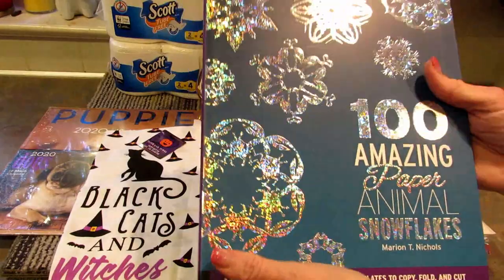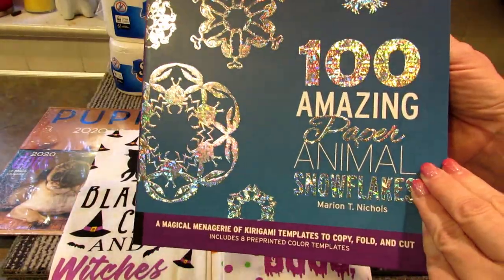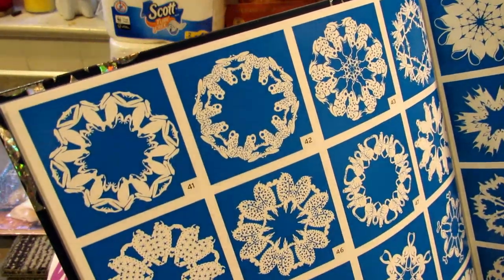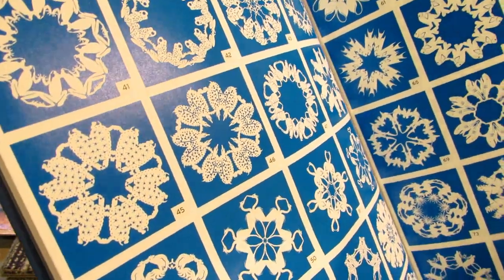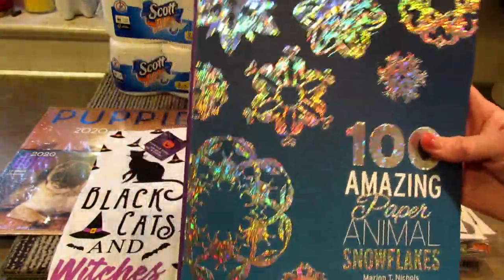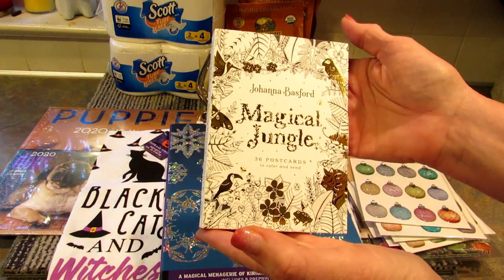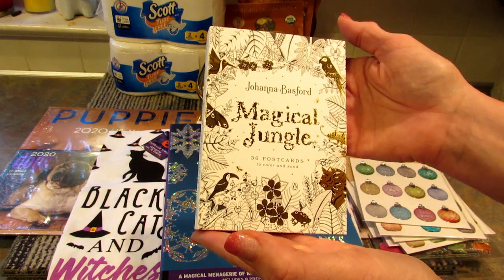This book is '100 Amazing Paper Animal Snowflakes' — you can make these snowflakes and it explains how to do so. The winner will get this book along with the Johanna Basford Magical Jungle 36 Postcards to Color and Send postcard book.